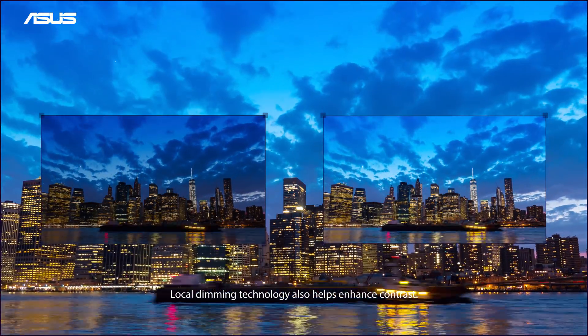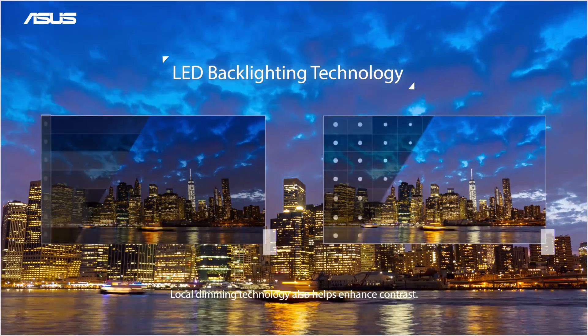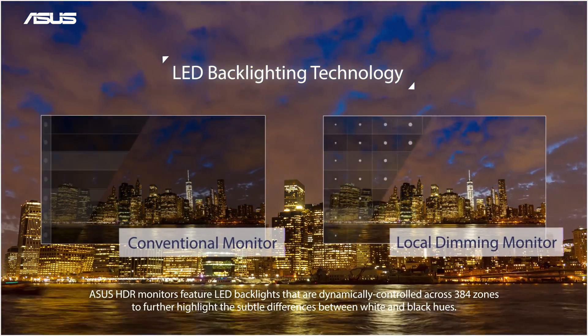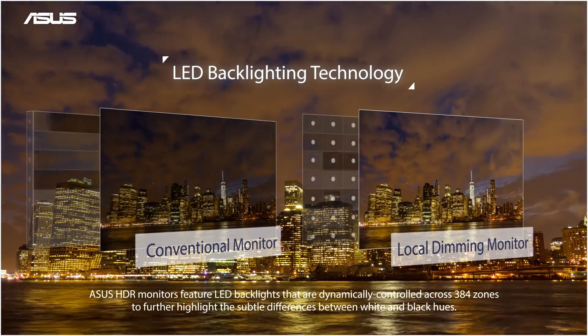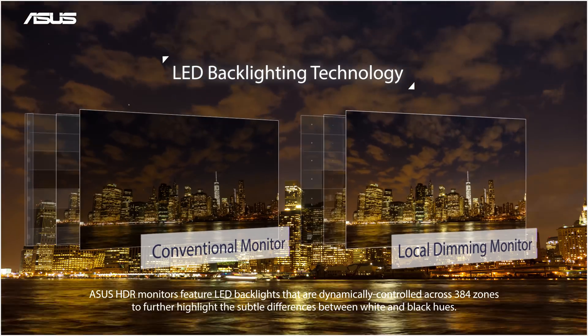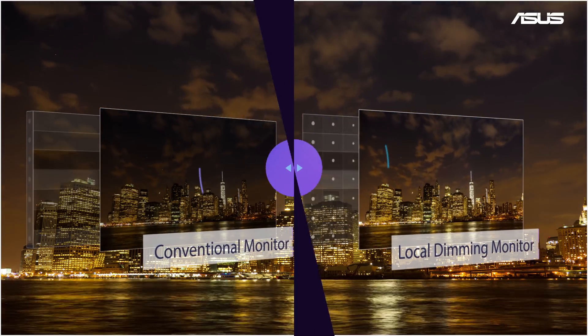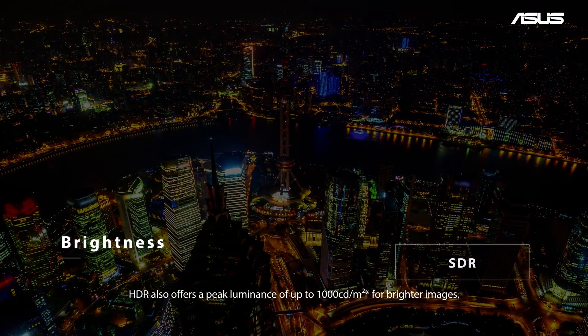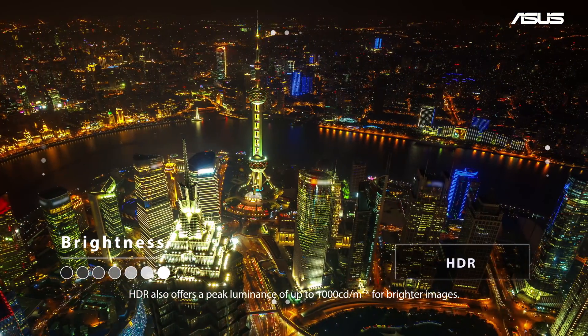Local dimming technology also helps enhance contrast. ASUS HDR monitors feature LED backlights that are dynamically controlled across 384 zones to further highlight the subtle differences between white and black hues. HDR also offers a peak luminance of up to 1,000 candelas per square meter for brighter images.